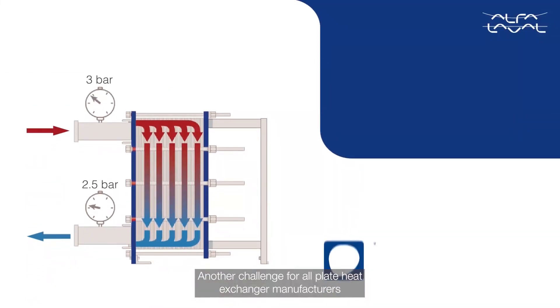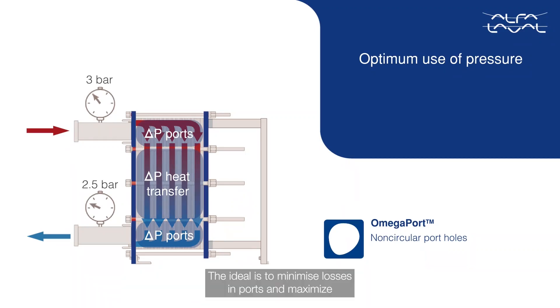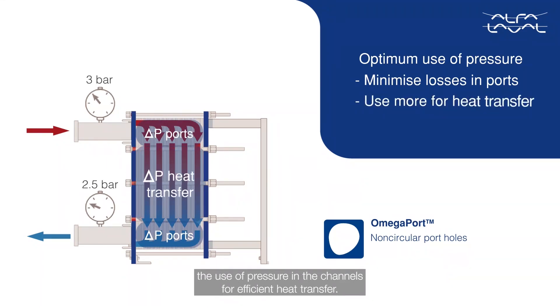Another challenge for all plate heat exchanger manufacturers is how to use the available pressure in an optimum way. The ideal is to minimize losses in ports and maximize the use of pressure in the channels for efficient heat transfer.